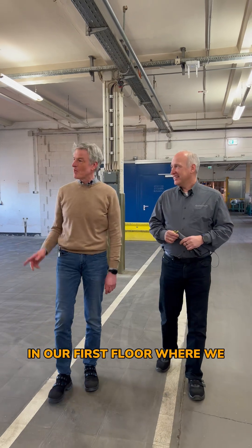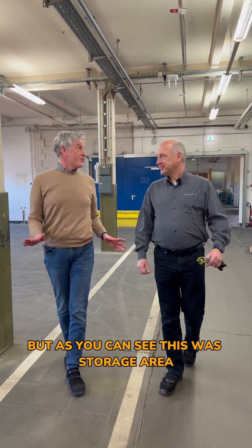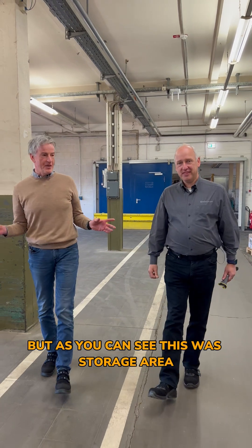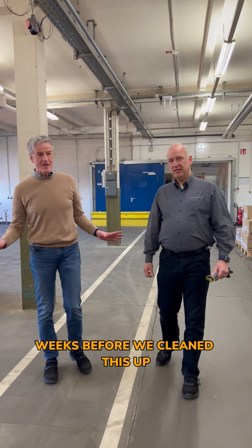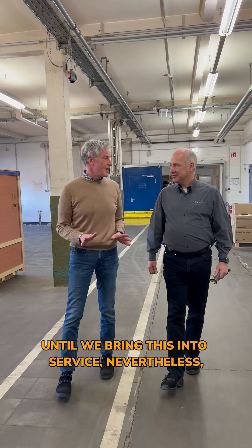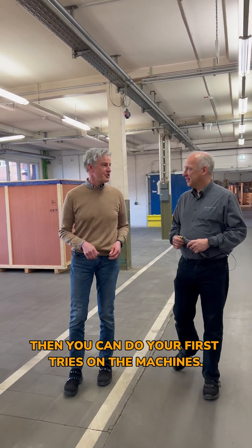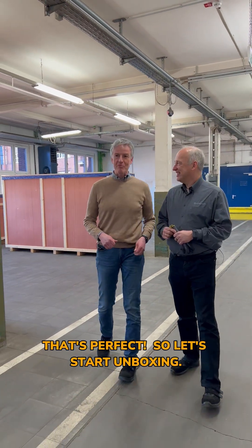Welcome to our first floor where we have meanwhile brought the boxes up that we have to unpack today. As you can see, this was a storage area just weeks before. We cleaned this up but there's still a lot to do until we bring this into service. Nevertheless, this will be done by mid of this year so that you can do your first tryout on the machines. So let's start unboxing.